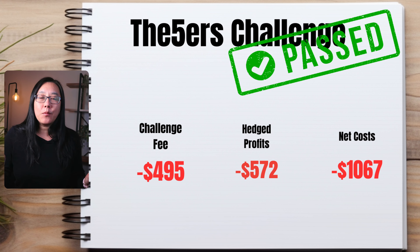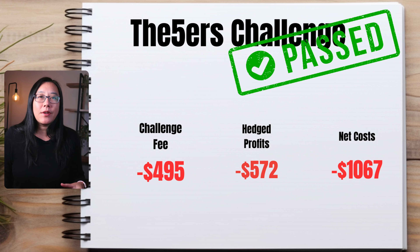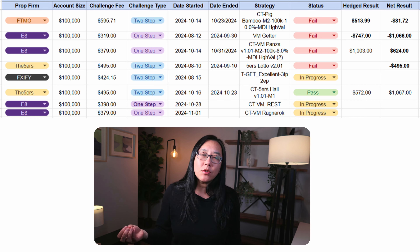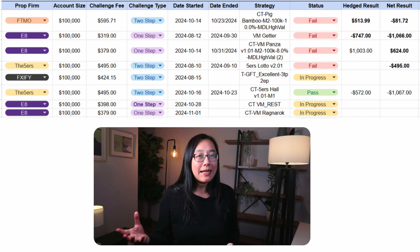I have previously passed a 100k challenge with FTMO using Titan X, which means I am right now holding a realized loss of one thousand dollars, including the challenge fee and the amount I lost in my hedge account. I've now moved to phase two and that is still progressing. Here is a quick snapshot of all the challenges I've taken so far — the ones that failed and the ones that passed. Currently I don't have any funded account yet since I started these challenges back in 2024, but I have previously been funded with a few hundred thousand dollars in prop firm money.